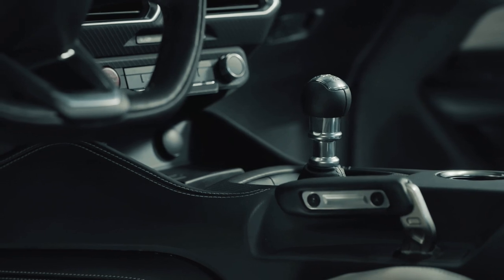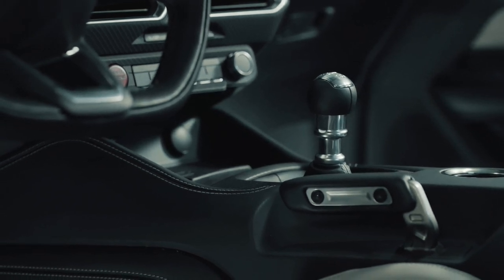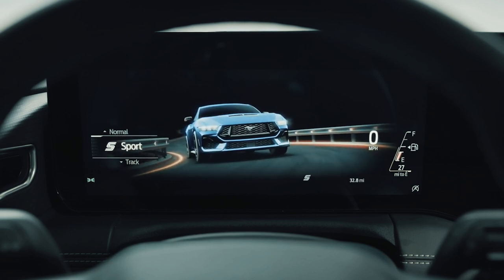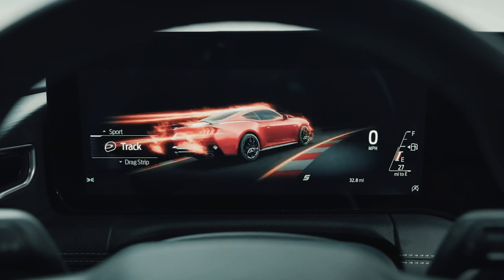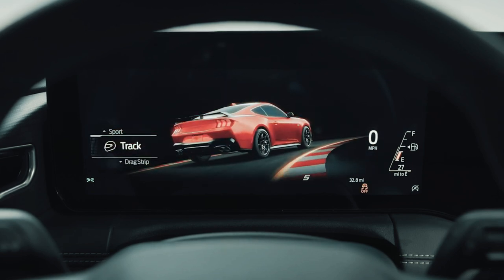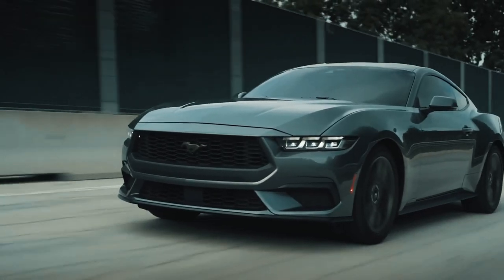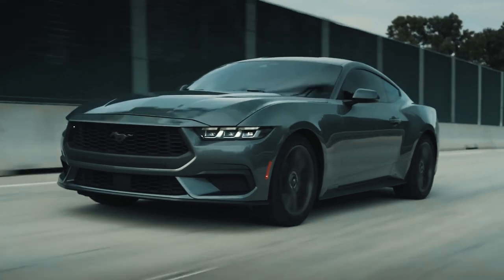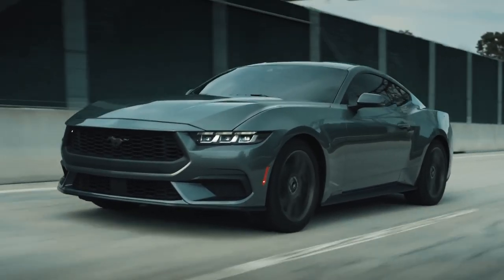The new Mustang comes with a six-speed manual gearbox, just like the outgoing model, with a rev-matching function as standard that helps you nail the perfect downshift every time. If you'd rather not change gears, you can pay extra to get a 10-speed automatic, although this is only available on V8-powered GT versions — you can't get it on the 2.3-liter EcoBoost Mustang, at least not from launch.